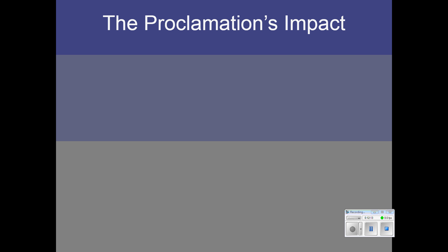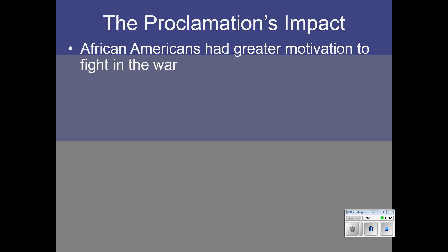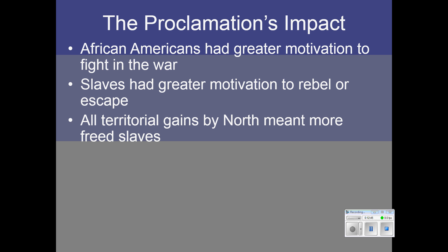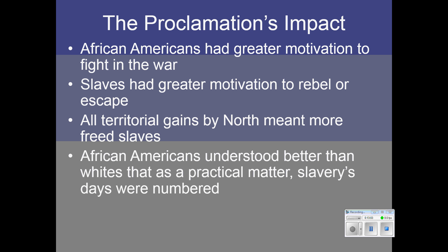What difference did it make? First, African Americans had greater motivation to fight in the war because when they fought, they would be freeing slaves in the process. Slaves themselves had greater motivation to rebel or escape to Union lines, knowing that if they could get to Union lines they would be free forever. Every time the North gained a mile of territory, any slaves on that mile would be freed. African Americans understood this better than whites did — they knew that slavery's days were numbered and the beginning of the end had arrived for the whole system of slavery.